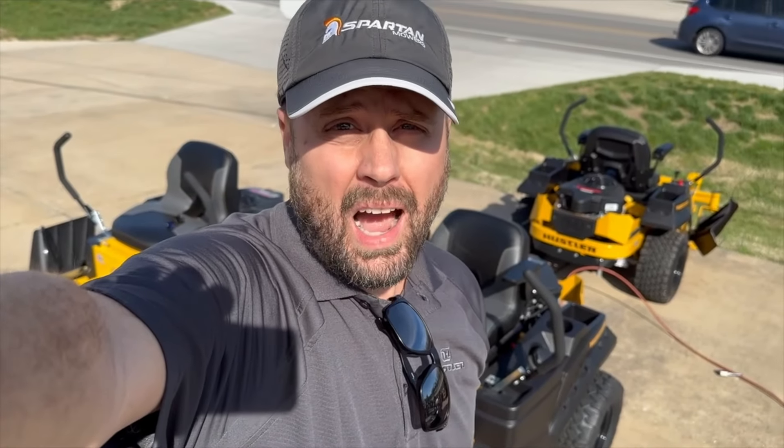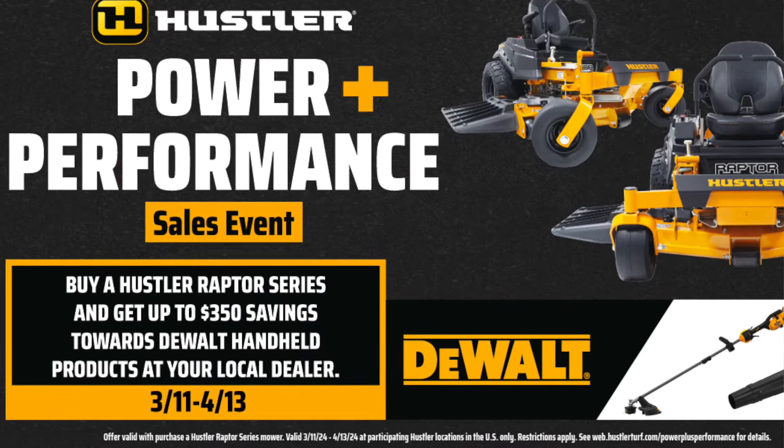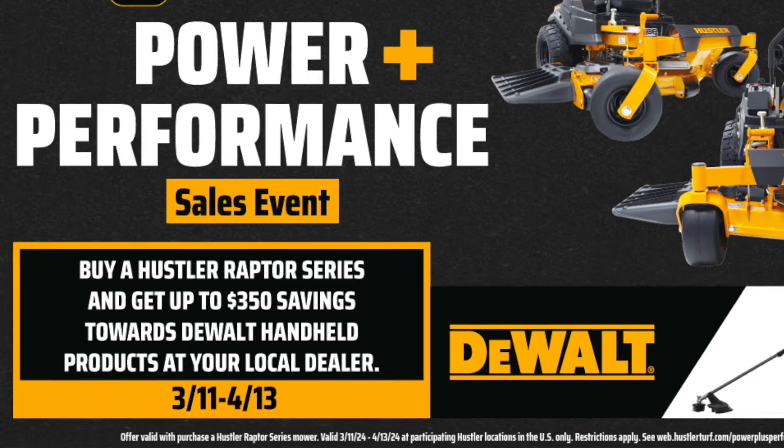Hi everybody, Justin Caldwell here from Caldwell Equipment. I wanted to talk to you about the Power and Performance Sales Event right now at Caldwell Equipment on Main Street in DeSoto.